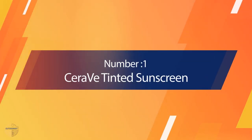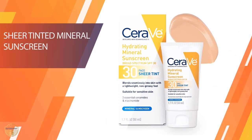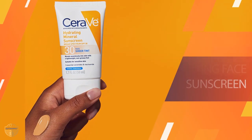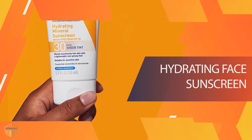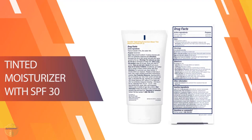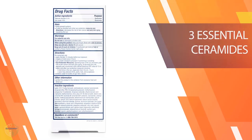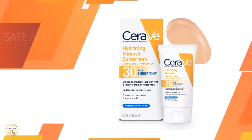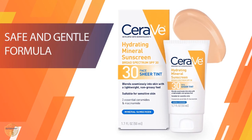Number 1, Most Popular: CeraVe Tinted Sunscreen. With a water-resistant SPF of 30, this sunscreen will protect your skin from the sun. It has mineral sunscreen to protect your skin from UV radiation, and it contains zinc oxide and titanium dioxide to reflect light, making your skin appear healthier and more radiant. It has a non-greasy formula that goes on smoothly without leaving any white residue, and it lasts all day. It comes in a convenient pump dispenser so you can apply it easily and quickly.